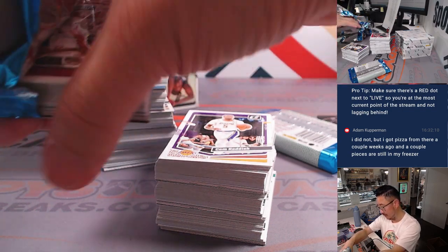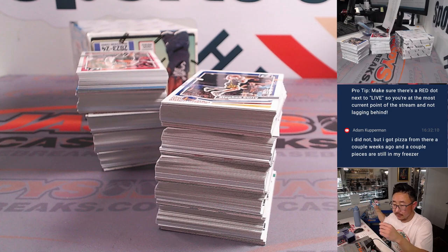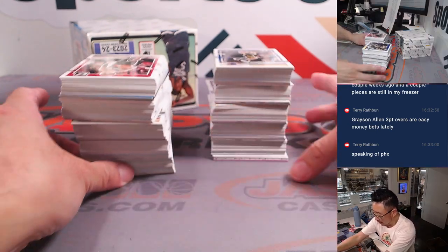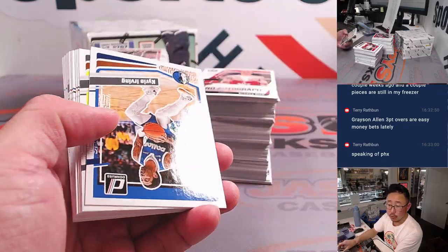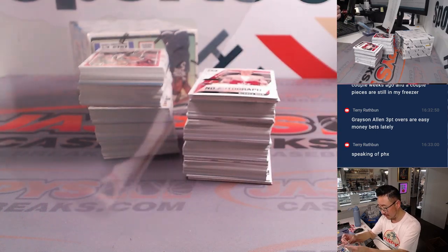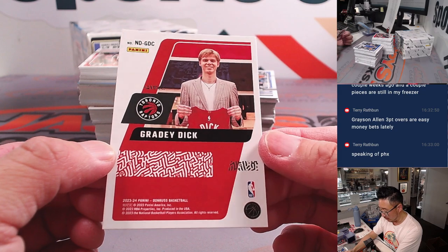It's a little toasty in the studio here with the studio lights — slightly warmer temperatures today in Hermosa Beach, California. I'm going to do this side first — the auto pops early. Grayson Allen three-point overs are easy money lately. Here's a Jaime Jaquez for Adam and the Heat. And here's one of those no-autograph cards — that's Grady Dick, going to Pat and the Raptors. He's actually supposed to be pretty good — I saw him in Summer League last year along with Wemby.